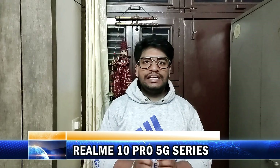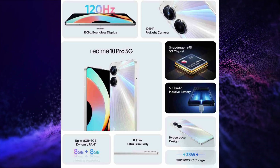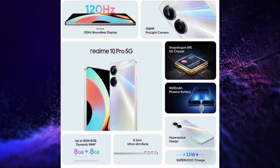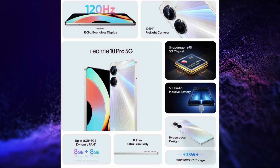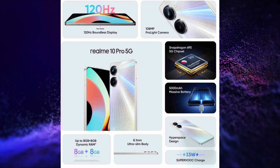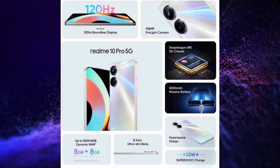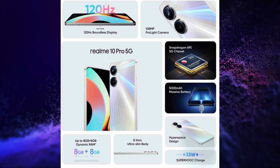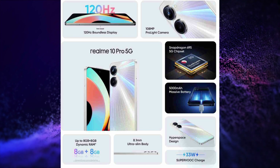Realme launched its Realme 10 Pro 5G series in India. The first smartphone launched is the Realme 10 Pro 5G. This smartphone has a 6.72-inch FHD+ 120Hz adaptive refresh rate, 240Hz touch sampling rate, 680 nits peak brightness, IPS LCD display.